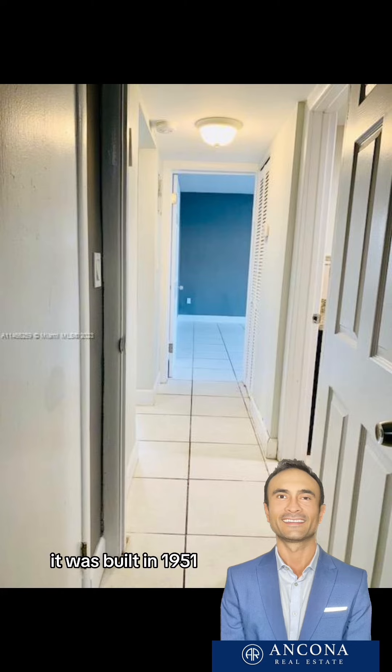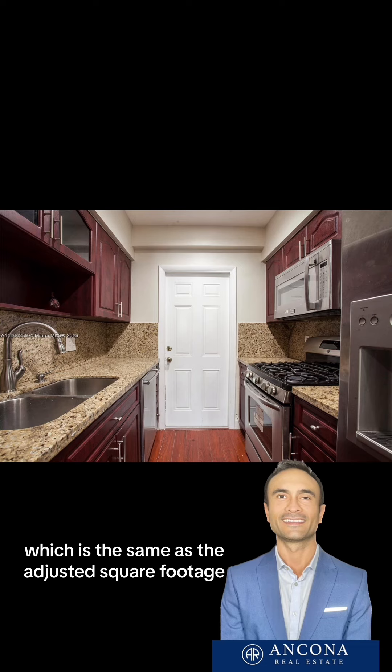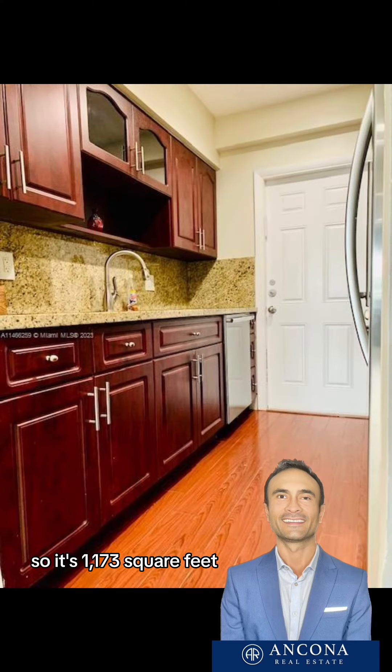It was built in 1951. The living square footage is 1,173 square feet, which is the same as the adjusted and total square footage, because this is a condo — so there's no yard or anything like that. So it's 1,173 square feet.